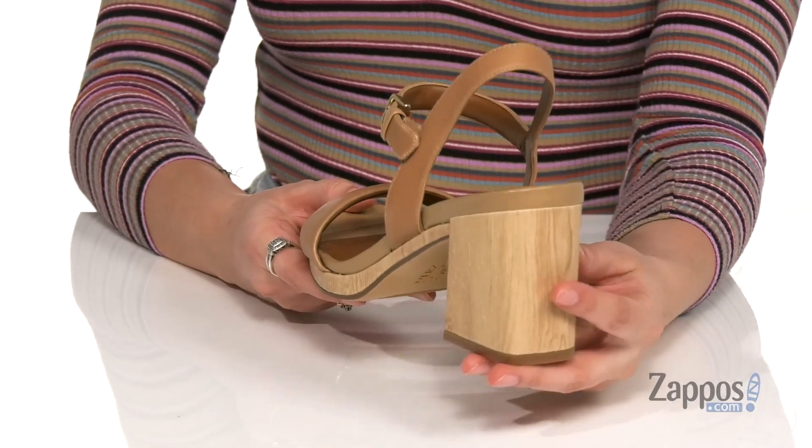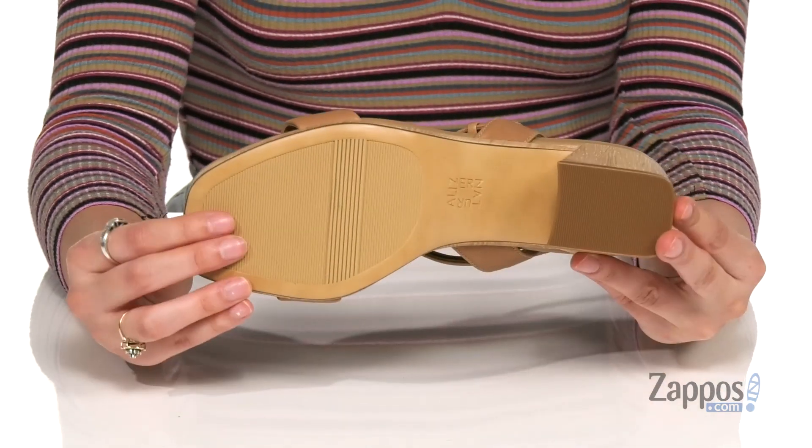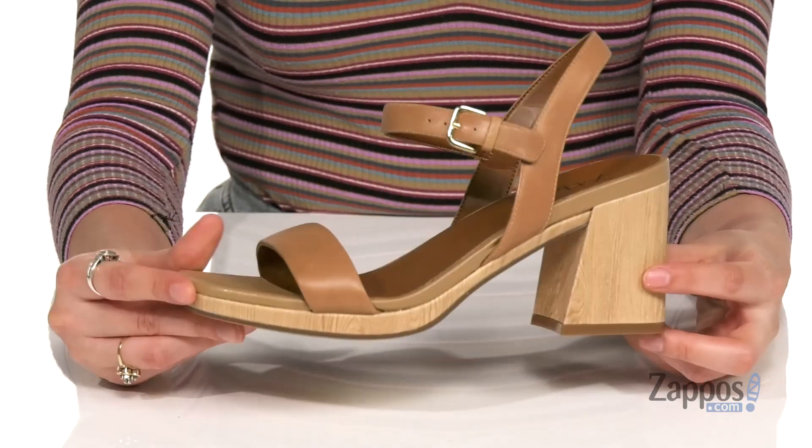I love this heel — it's gonna give you a nice boost in height, and it's all on top of a textured non-slip man-made outsole. You'll be as pretty as a rose in these shoes — pick yourself up a pair today. They're from Naturalizer.